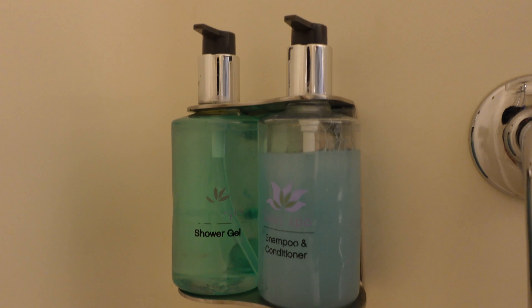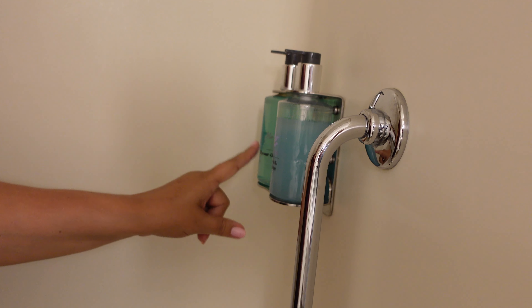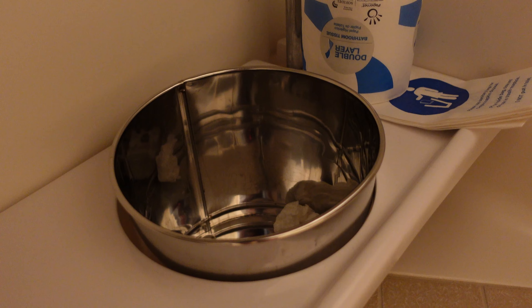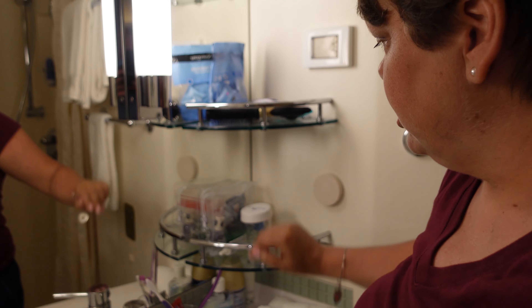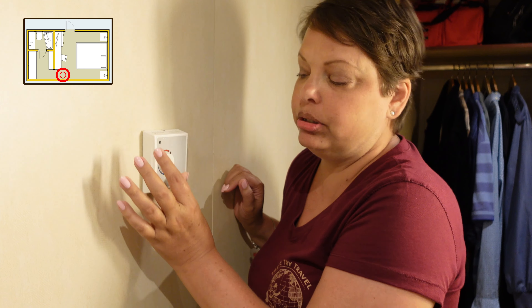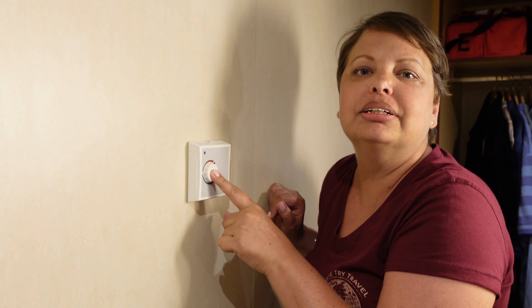On one side you have shampoo, conditioner, and shower gel. There are plenty of towels, tissue, toilet paper stored under the sink with extra rolls, and a trash can. There's a nice little shelf where we keep our sandy beach shoes. Three shelves with little guards so nothing falls off — plenty of room to store what you need. Oh, one other thing — the thermostat. We have it all the way on cold.